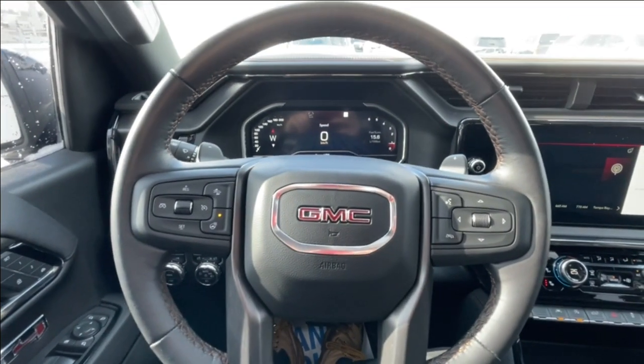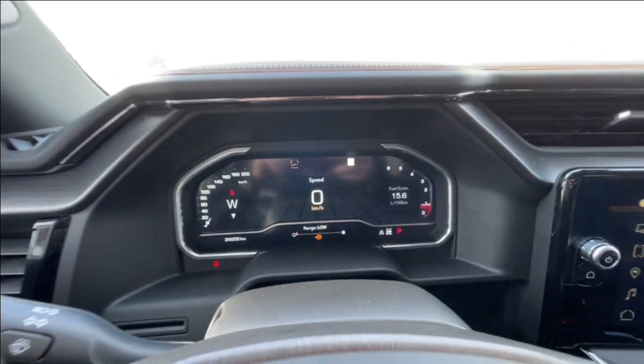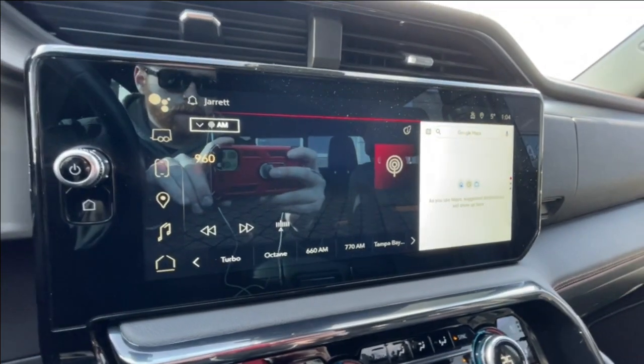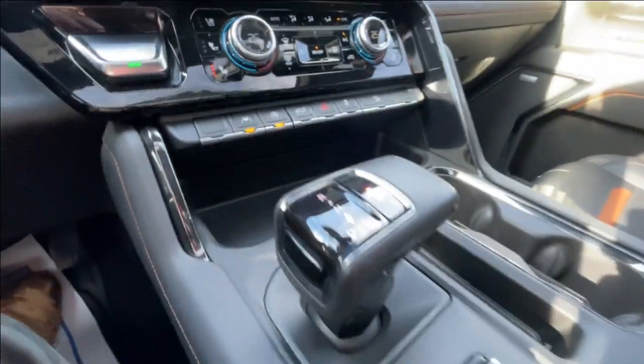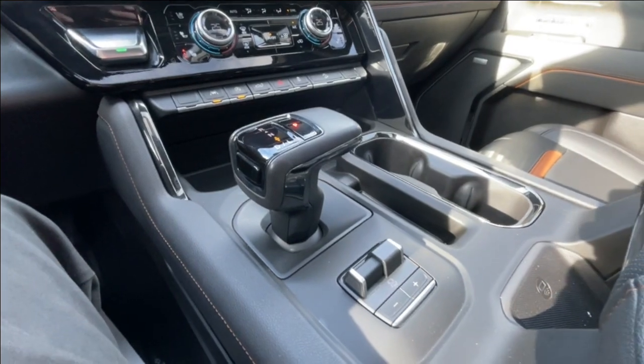There is a leather-wrapped steering wheel with paddle shifters, a full digital gauge cluster, and a 13.4-inch touchscreen complete with Android Auto, Apple CarPlay, and Navigation. Also featured are push-to-start ignition, dual-zone climate control, and a shifter with integrated trailer braking in the center console, with Bose audio throughout the vehicle.